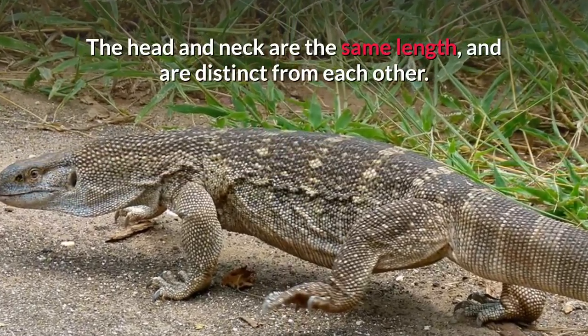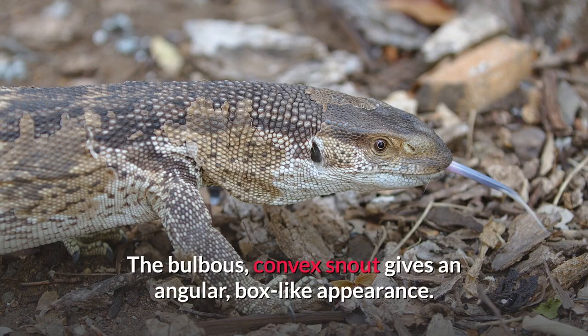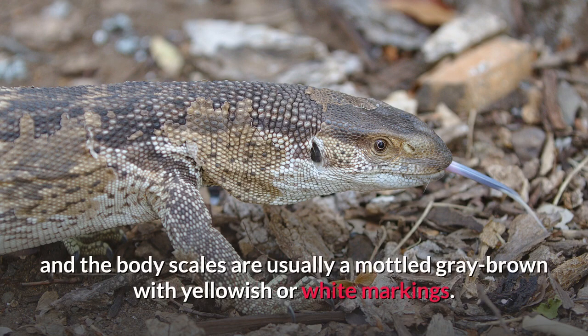The head and neck are the same length and are distinct from each other. The bulbous, convex snout gives an angular, box-like appearance. The forked tongue is pink or bluish, and the body scales are usually a mottled grey-brown with yellowish or white markings.